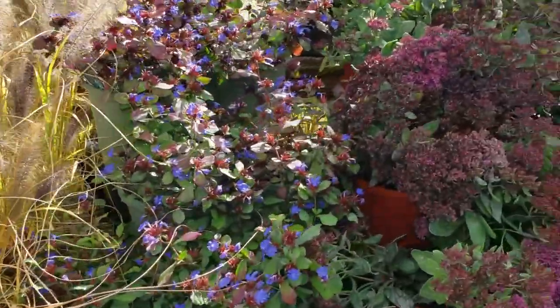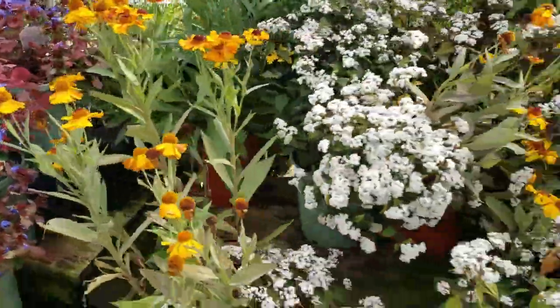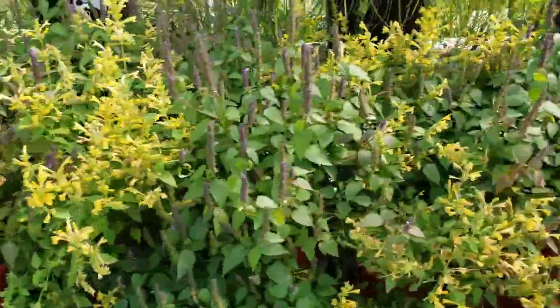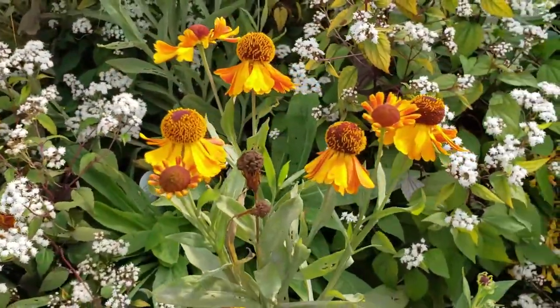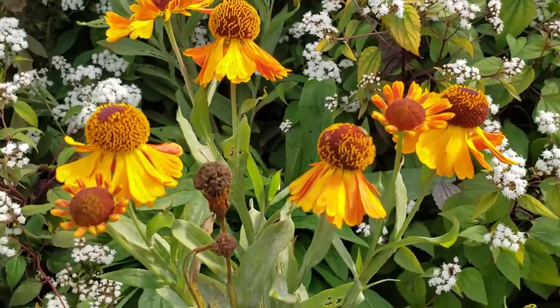Look at this — your local garden center will probably still have a lot of things growing and blooming even into October. Some of them are being forced in the greenhouse and wouldn't normally bloom at this time. But there are many, many things that are supposed to grow and bloom in September, October, and early November.